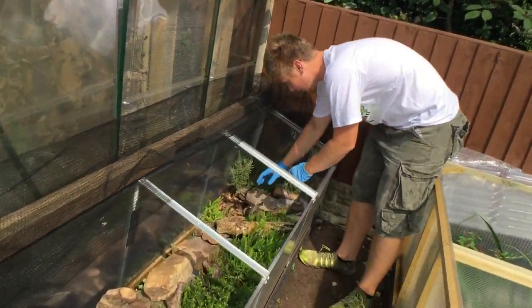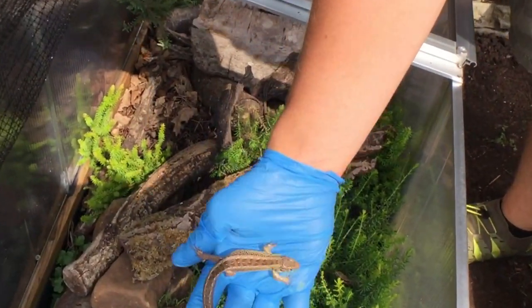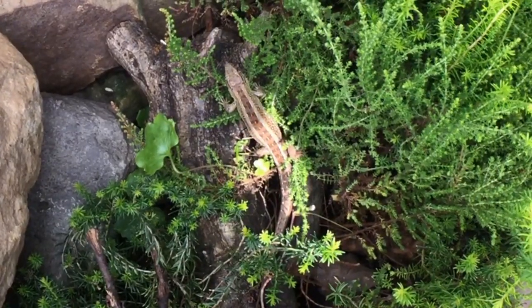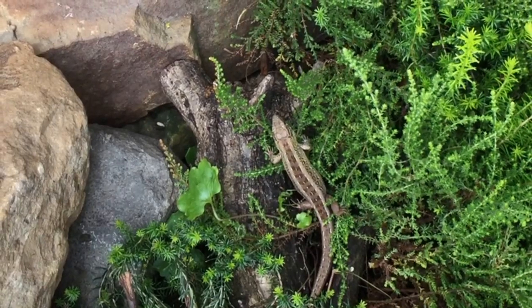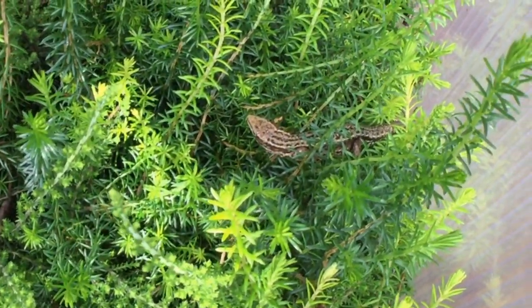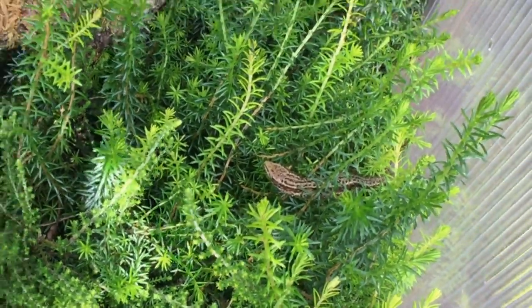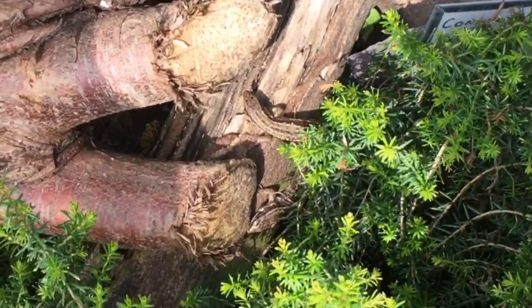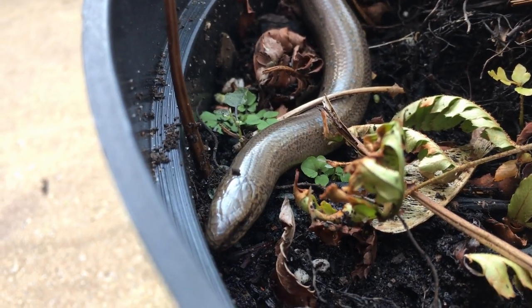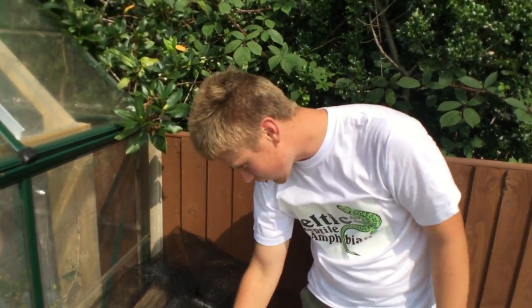Harvey shows a male sand lizard - a young one that came from a breeder in Germany, not UK stock - with his green flanks just beginning to fade out of breeding season. A male common lizard is also shown - its back patterns look as though they've been drawn on with a Sharpie, distinctly different from the female's more muted patterning. A slow worm is then found, demonstrating that fossorial species do use UV - it was observed cryptically basking, exposing just a section of its body to sunlight.